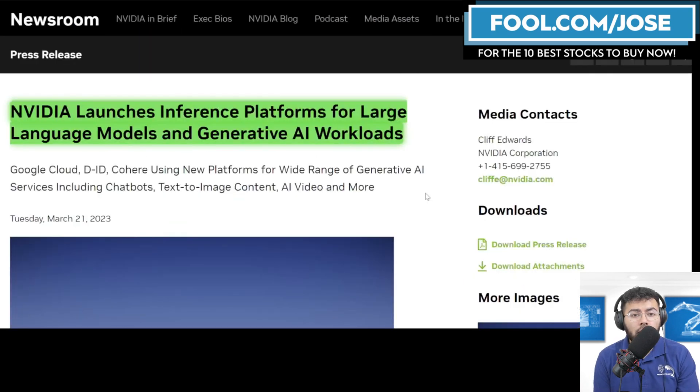Hopefully you learned a bit more about NVIDIA's inference platforms. Later, there will be another video covering the NVIDIA Grace CPU platform and its growth opportunity. The company shared so much great insight that it's too much to pack into one video, especially when taking a closer look at each product individually. Take care and see you next time.